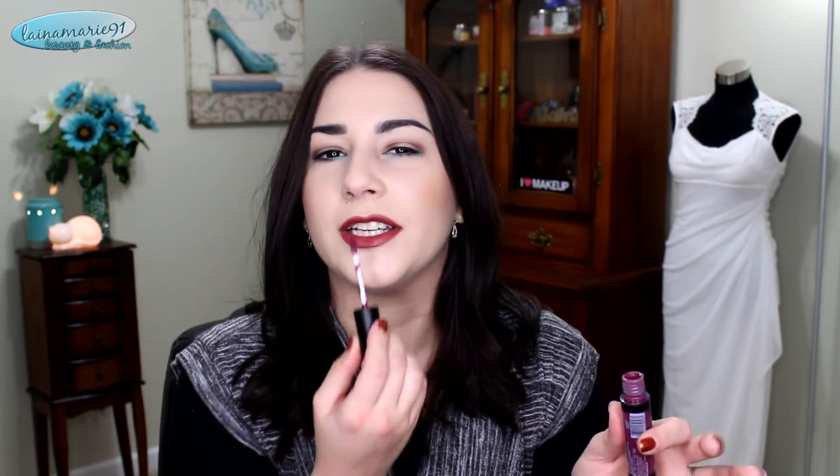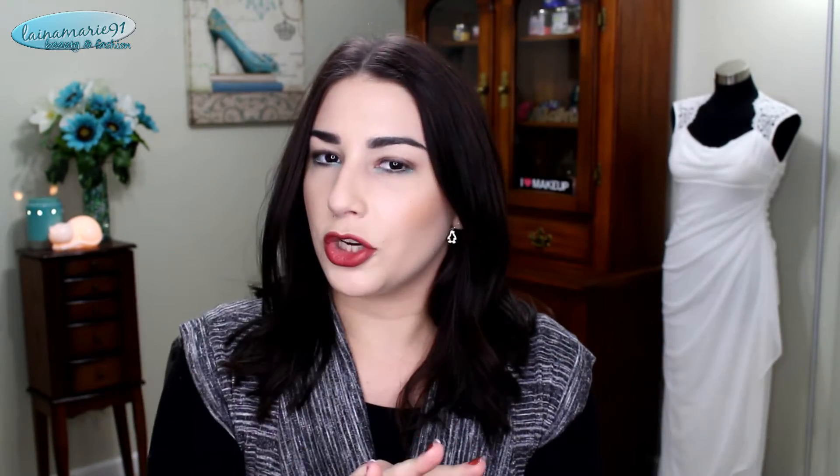The only downside to the LA Girl ones is the applicator. It's kind of a flat little paddle deal and it's spongy like a traditional doe foot applicator, but it doesn't have any give to it. It's not very flexible and it's just very flat, making it kind of difficult to get a nice line around your lips. Not impossible to work with — you can definitely apply the lipstick with it — but it's just not as nice as the other two.